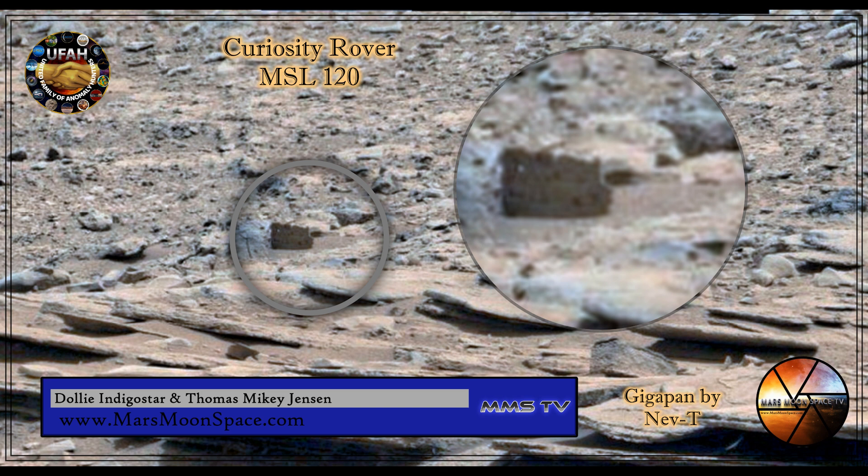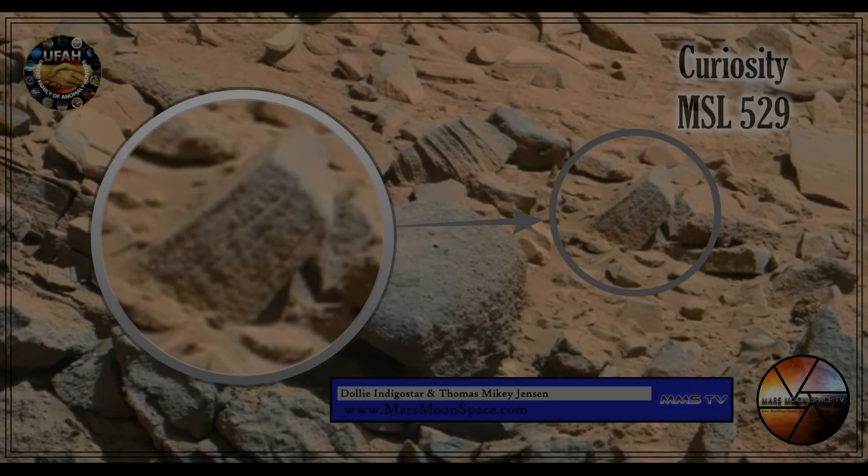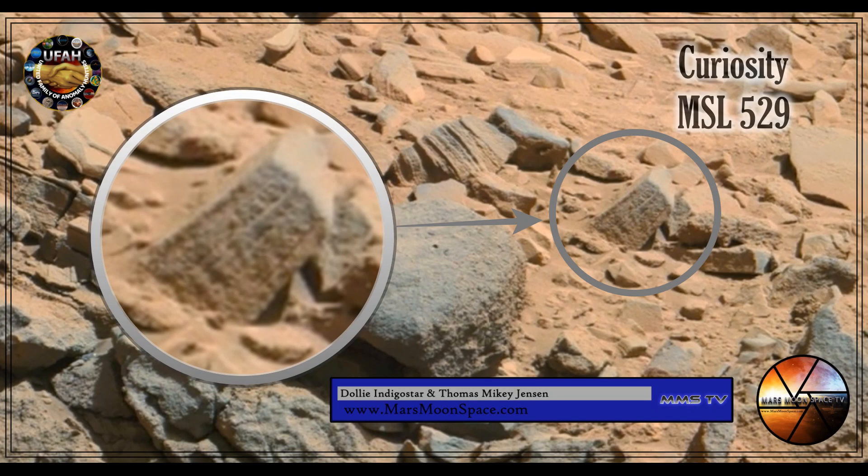Hi, this is Thomas and Dolly from Mars Moon Space TV. We are back with more pictures from Mars. We have a collection of nine of our finds that we found up there on Mars from the Curiosity rover. Some of them, as you can see, are interesting to say the least.